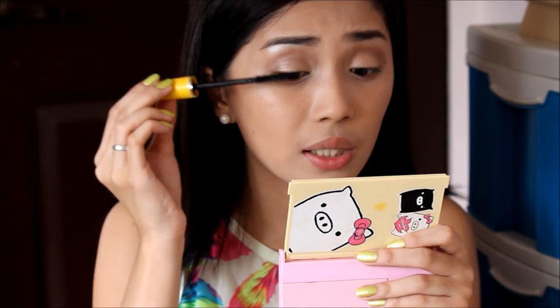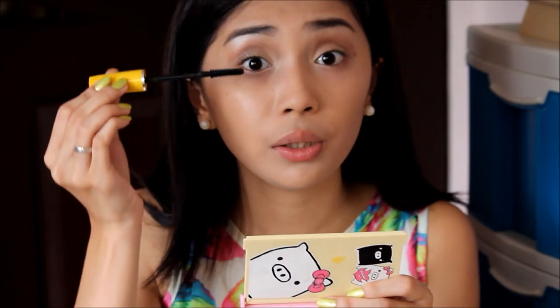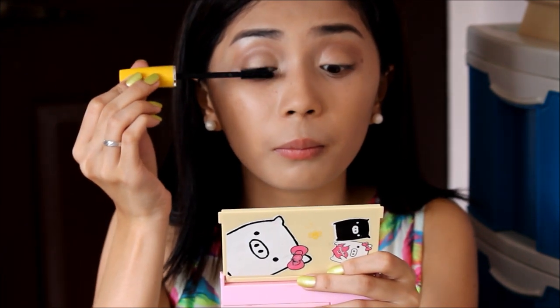By the way, iba kasi nanonotice ko na may eyeshadow sila and hindi sila nagmamaskara — so medyo awkward siya. So I suggest na when you're putting eyeshadow, idamay mo na rin yung pagmamaskara para mas maganda, di ba?